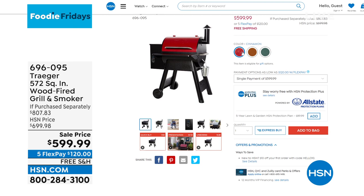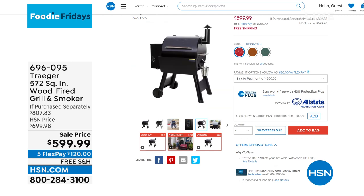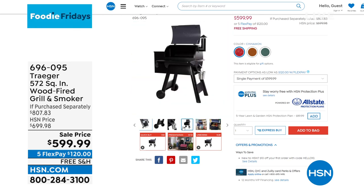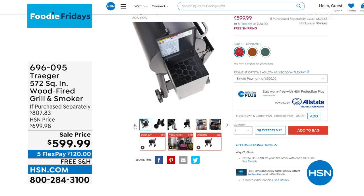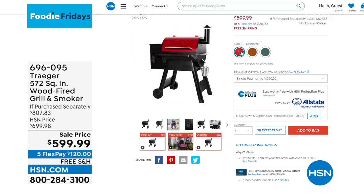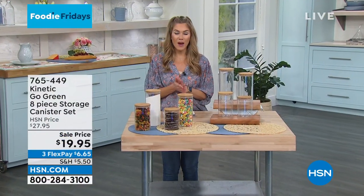From Traeger, we've got the 572 square inch wood fire grill. It is also your smoker. We have beautiful colors including cinnamon, bronze, and gorgeous graphite. This gives you an extra cooking rack, thermometer probes, a prep shelf, two 20-pound bags of wood pellets — one hickory, one mesquite. It's a six-in-one design: you can grill, smoke, slow cook, bake, braise, and barbecue all in one grill. The engineering is absolutely impeccable. We've taken over $207 off, and with FlexPay you do $120 plus free shipping and handling.